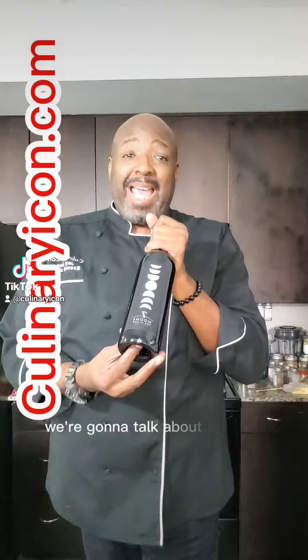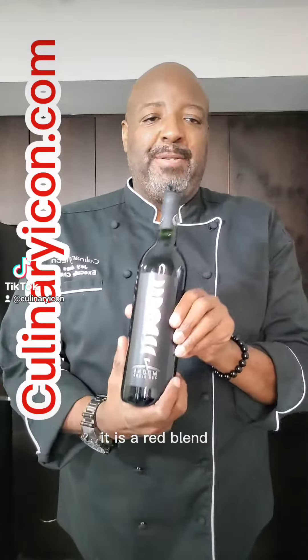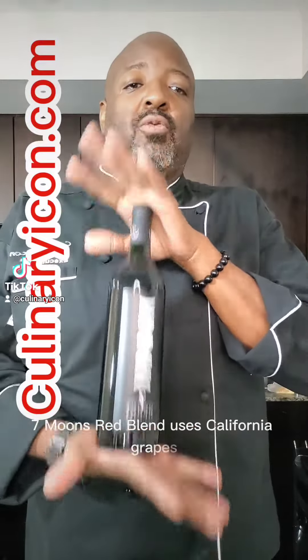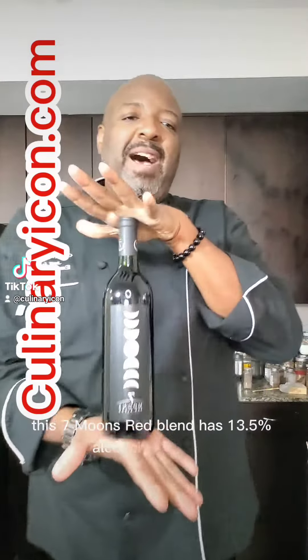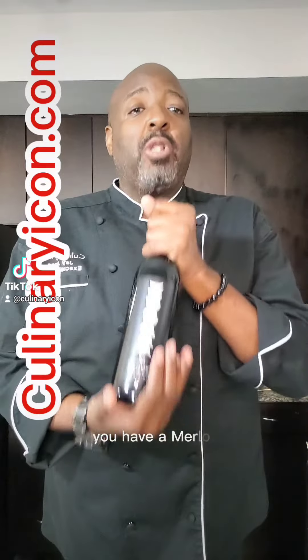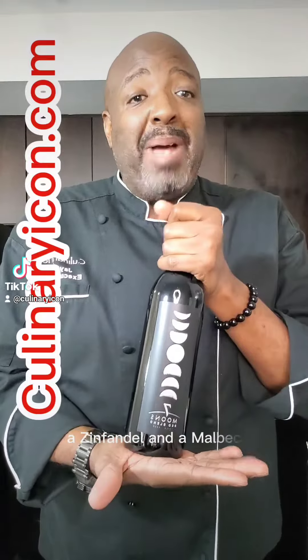We're going to talk about Seven Moons — it is a red blend. Seven Moons Red Blend uses California grapes and has 13.5% alcohol by volume. It has seven different wine varietals: a Syrah, a Petite Syrah, a Grenache, a Merlot, a Cabernet, a Zinfandel, and a Malbec.